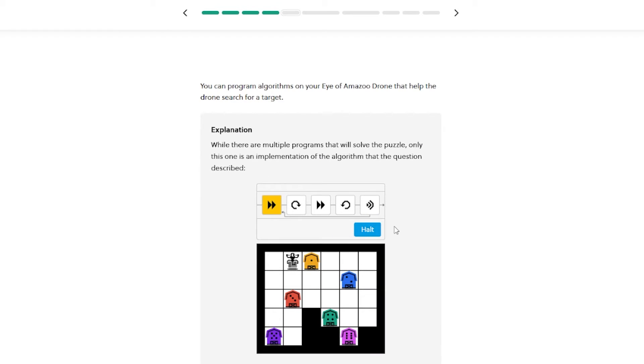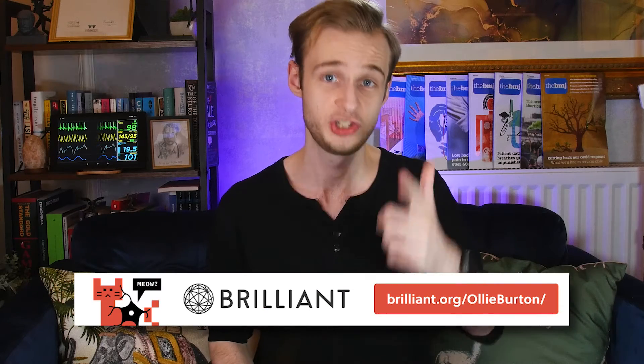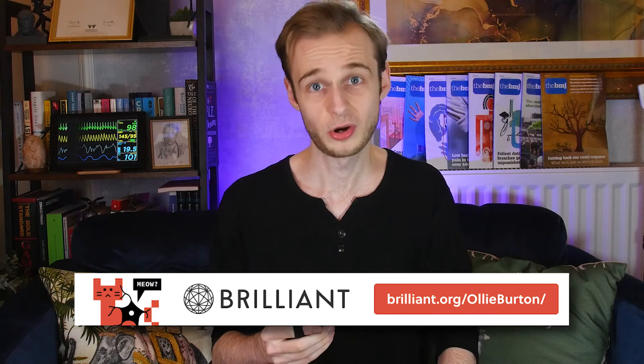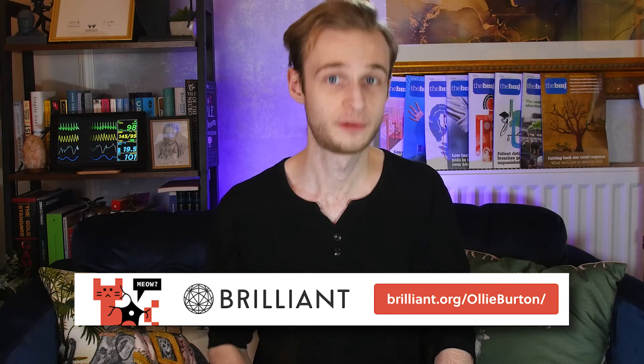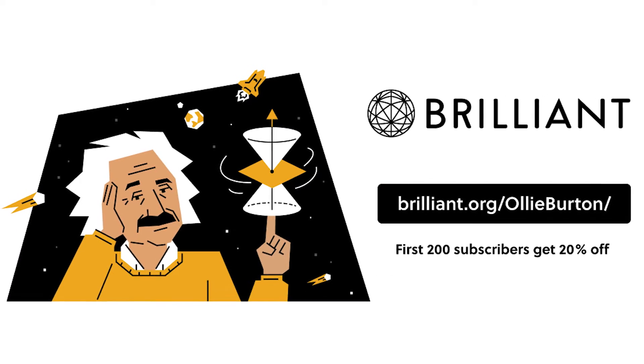I've been using Brilliant's courses to get to grips with the basics of machine learning and trial and error algorithms, but there's a huge range of packages on offer including statistics, finance, and calculus — there's something for everyone. And because it's all online, you can take Brilliant on the go with you. Brilliant are supporting my viewers with a special offer: head over to brilliant.org/ollieburton to get started for free, and the first 200 visitors using the link in the description will get 20% off an annual membership.